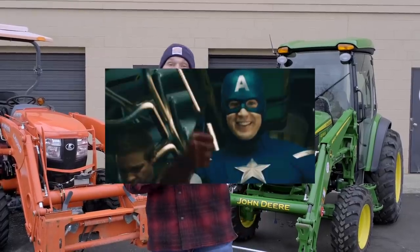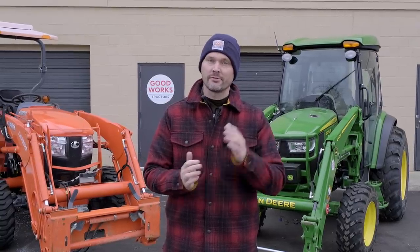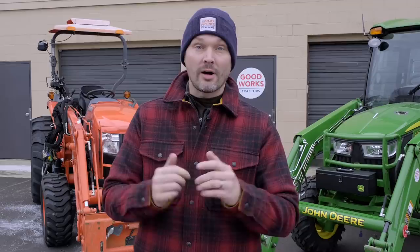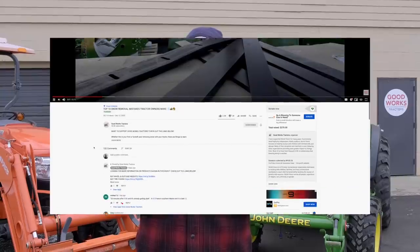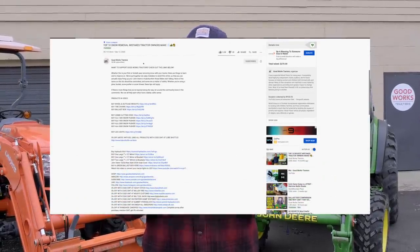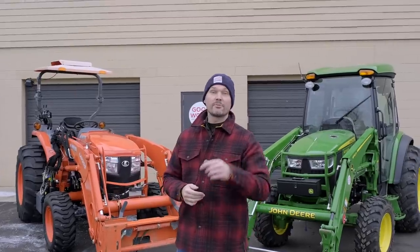If you like what you see here, consider giving me a thumbs up. I've done a lot of comparisons between John Deere and Kubota across different frame sizes and models — check out those other videos to help find the right tractor for you. Hit that subscribe button, and check the description area right underneath the video for direct links to manufacturers, places you can get 5% off with code GWT, or head on over to goodworkstractors.com.